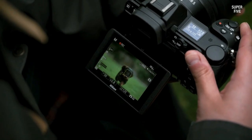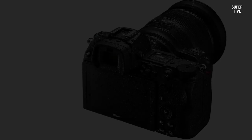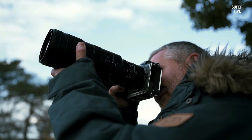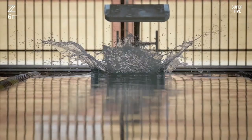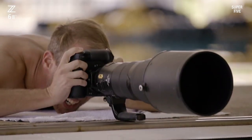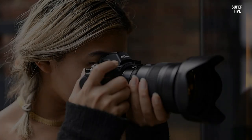The Nikon Z6 II comes with dual memory card slots, allowing you to double your storage space for improved flexibility. It also features face and eye detection technology, enhancing autofocus tracking for both animals and humans. The SnapBridge wireless connectivity technology allows you to share files with a mobile device, control the camera remotely, and even update firmware over the air. A con is that you can only capture 4K video at a maximum frame rate of 30 frames per second.